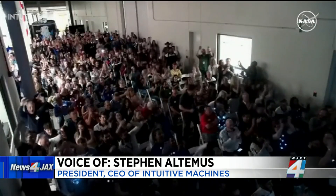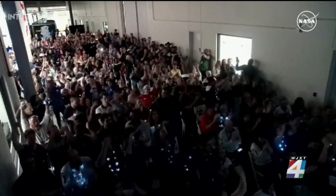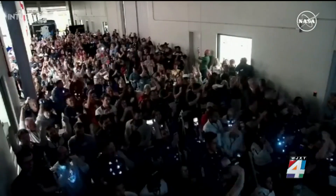What an outstanding effort. I know this was a nail-biter, but we are on the surface and we are transmitting. Welcome to the moon. Odysseus has found his new home, bearing the dream of a new adventure — a new adventure in science, innovation, and American leadership in space.